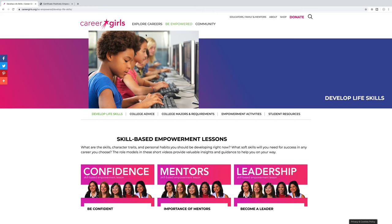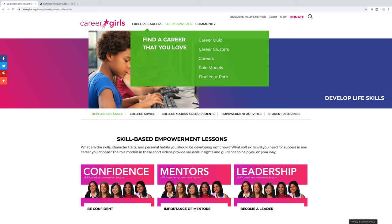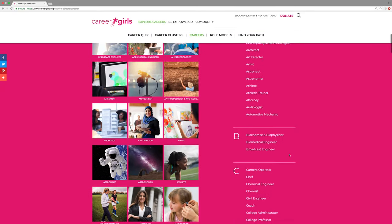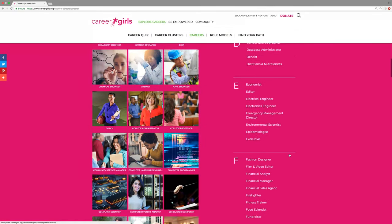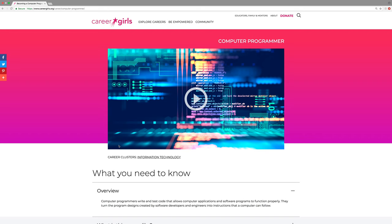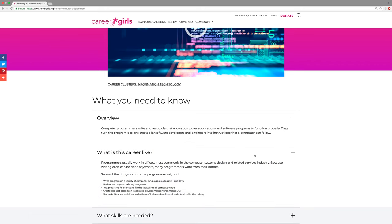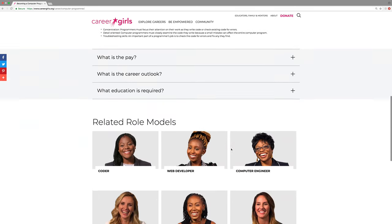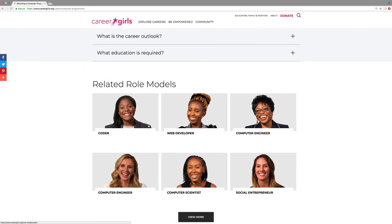Your students can explore a wide variety of careers. Click on Careers to see all careers listed in alphabetical order. When you click on a career that interests you, a career description page comes up. Here you'll learn what this career is like, how you can get ready, how much it pays, and specific role models related to that career.